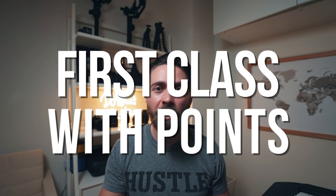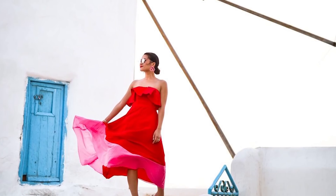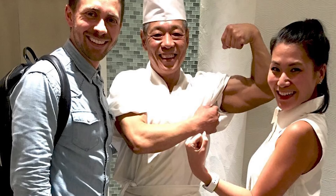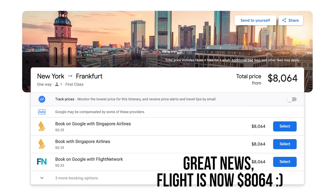Hey guys, today I'm going to show you the five things you need to know to be able to fly for free in first class using points and miles. Four years ago I learned how to fly for free and together with my wife we've traveled over 39 different destinations all over the world. We've hit pretty much everywhere on our bucket list from Thailand to Tokyo to Europe and pretty much everywhere in between. Keep watching until the end of this video because I'm going to show you how you can book an $8,800 flight for just 76,000 miles.